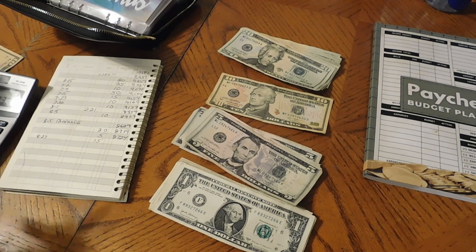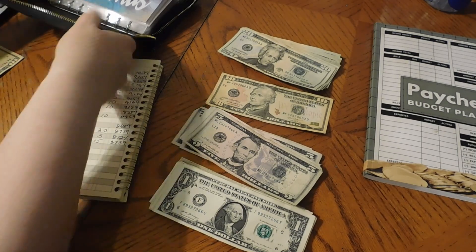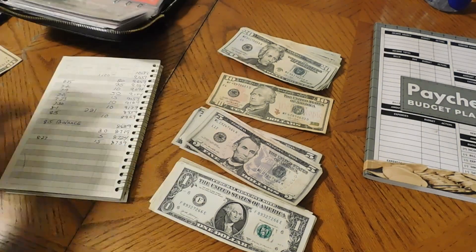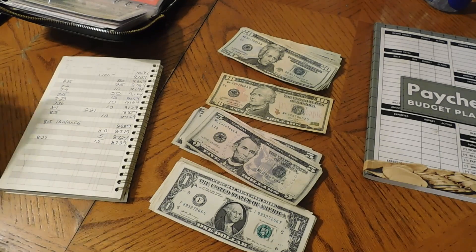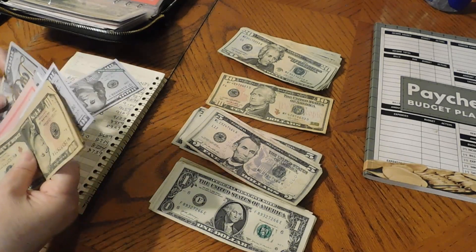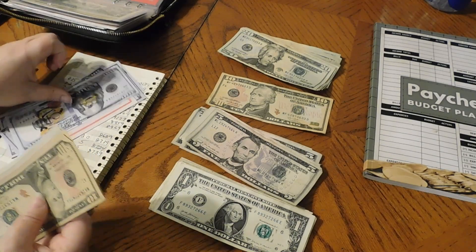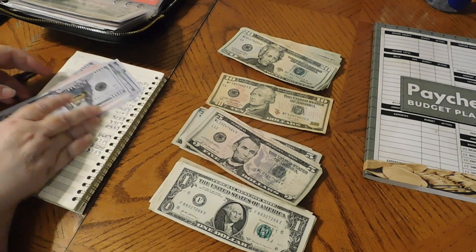Big emergency fund confirmed at $8,739. Got a ways to go but we're going to get there. Now the mini emergency fund is using the debt envelope since I don't have a mini emergency fund envelope. It's getting $15, bringing it to $1,070. Confirmed $1,070.